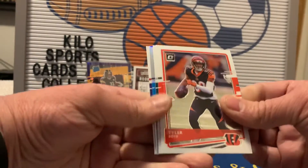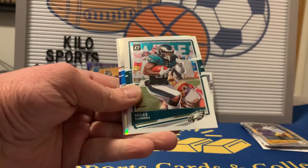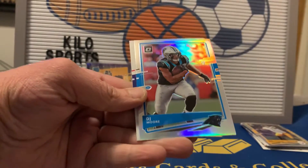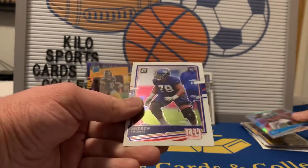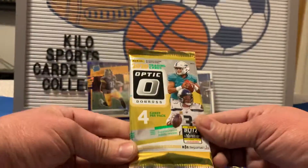Second pack of Optic: we got another silver — Tyler Boyd — Miles Sanders, DJ Moore silver, and an Andrew Thomas rookie. That pack wasn't as good.